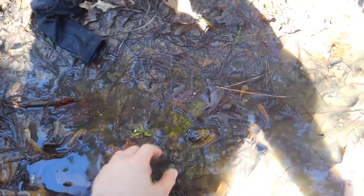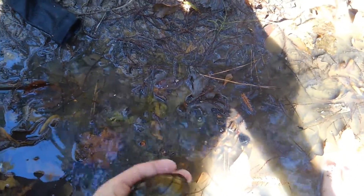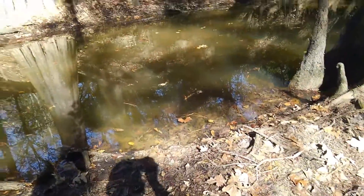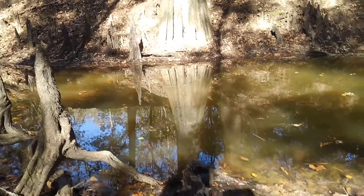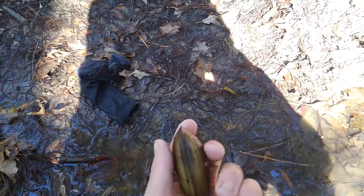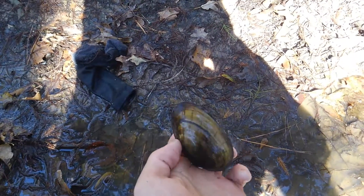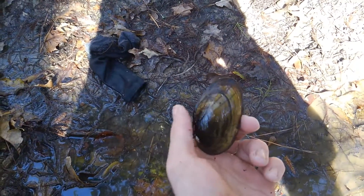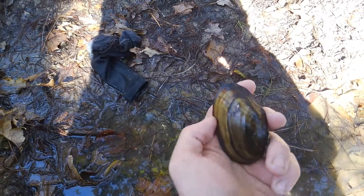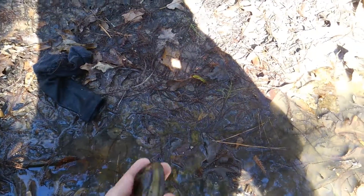I was out here collecting mussels today down here in the bayou. This is just an example of the mussel species down here. I'm not exactly sure what these are — I'm not very experienced with freshwater clams and mussels, but this is just an example of what you might find.